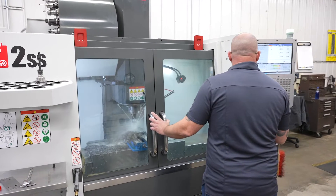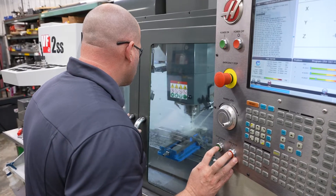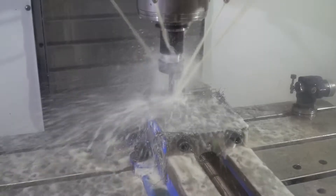The Haas CNC machines really give us a lot of flexibility. Not only do we use them for the tool and die operations, but they also help us with some quick turnaround, short-run projects, and fixture design and manufacturing.